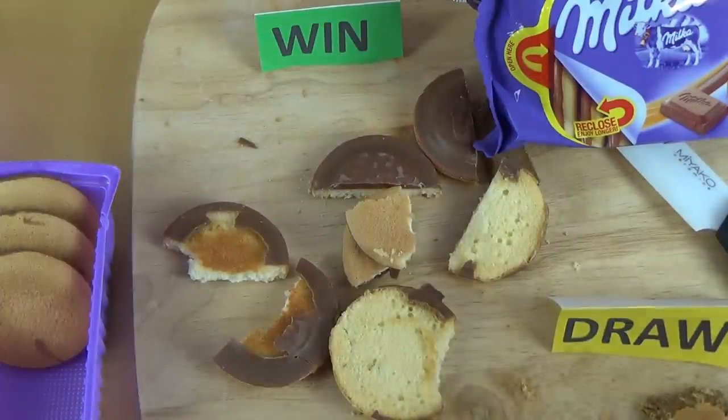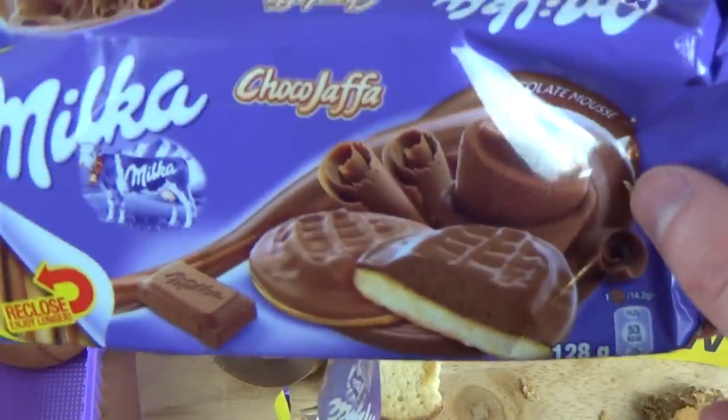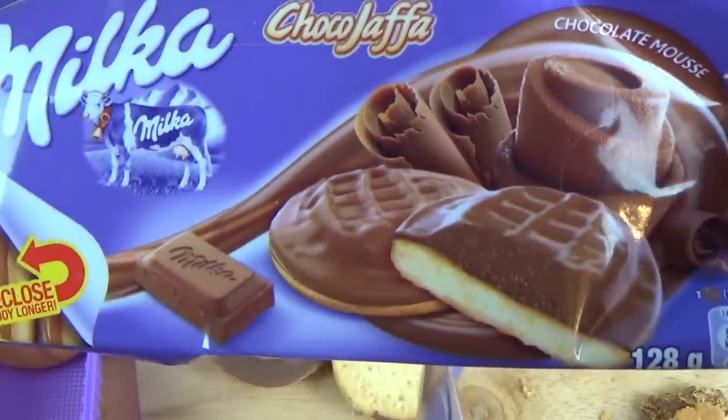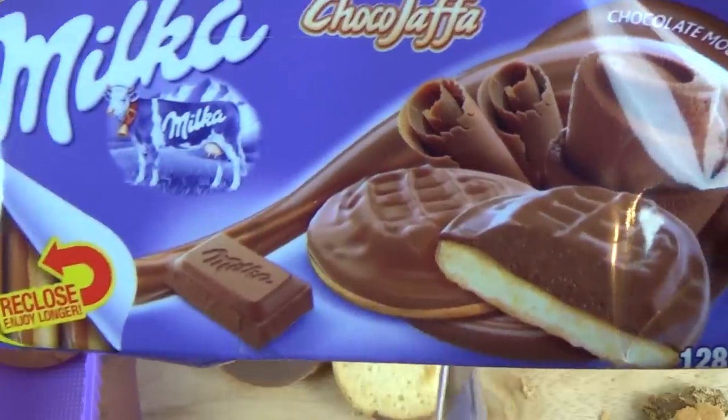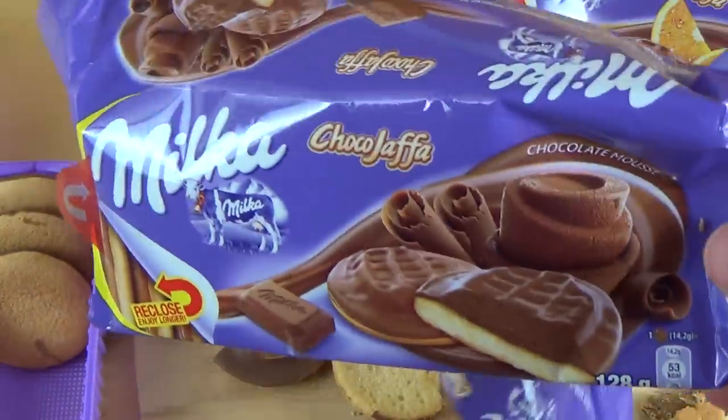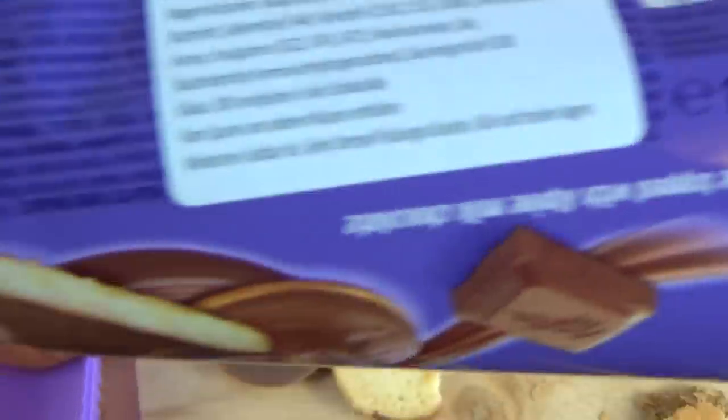Yeah, anyway, so these are very good basically. And these are sort of strange — quite interesting that this filling here influences the whole experience so much. If you have tried this product yourself, let me know.